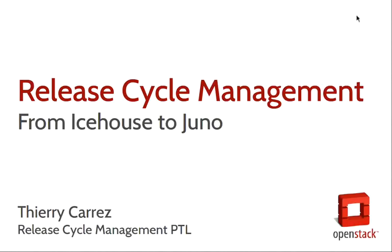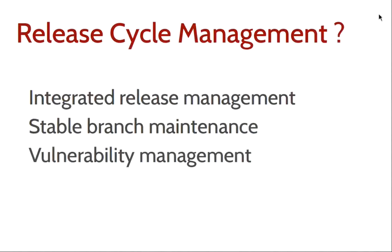This is Terry Karez. I am the PTL for the Release Cycle Management program, and I'm going to talk about what we have in store for release management in Juno. First, a quick introduction to the program. It's a rather small team with three sub-teams. The first is focused on integrated release management — mostly a project management role where we track what will end up in the integrated release, ensure dependencies between projects get resolved, and ensure we respect the release schedule with various freezes to guarantee quality.